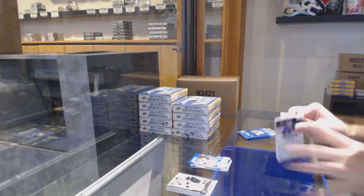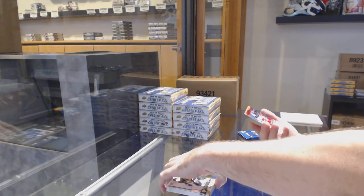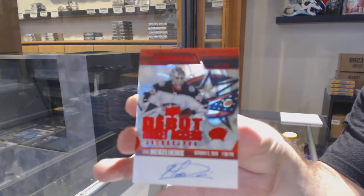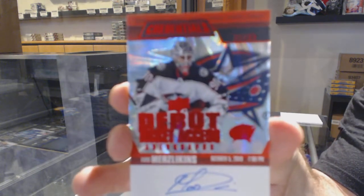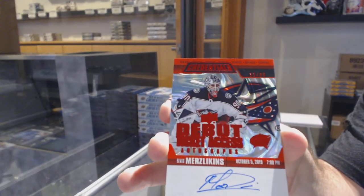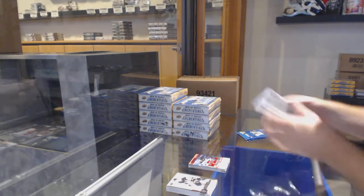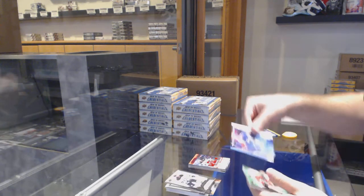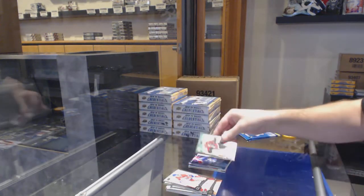Rookie science of McKay for the Leafs, and we've got our first auto — and it's a healthy one. A debut ticket access auto to 65, Elvis for the Blue Jackets. Hard signed, by the way — number to 65. That is a healthy first auto. We've got a rookie science of Adam Fox and a 99 base emerald of Johnny Gaudreau — those are on-card signatures, yes.